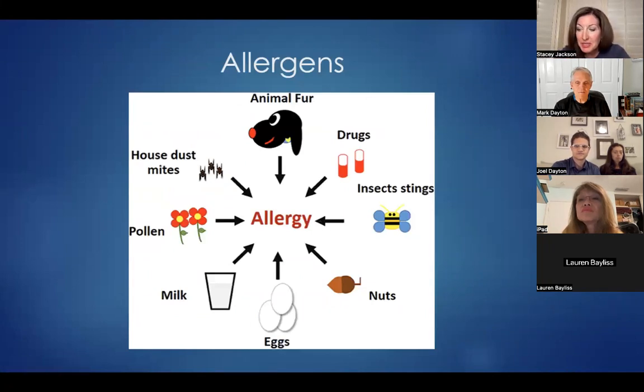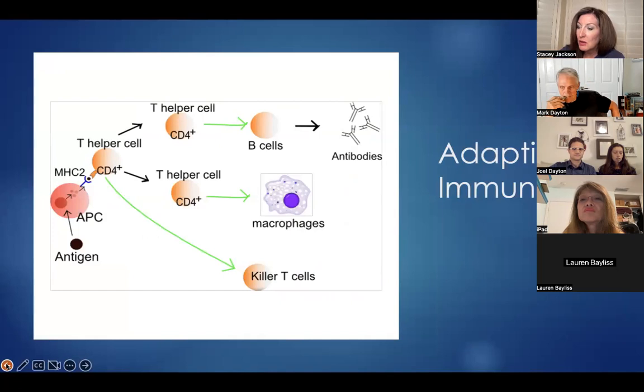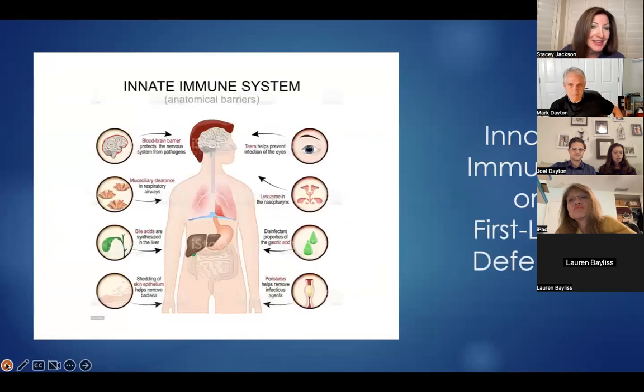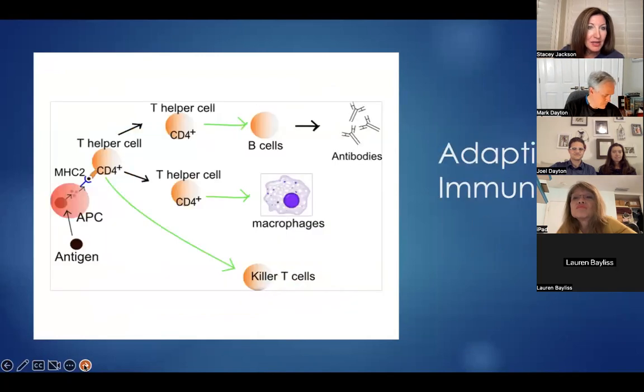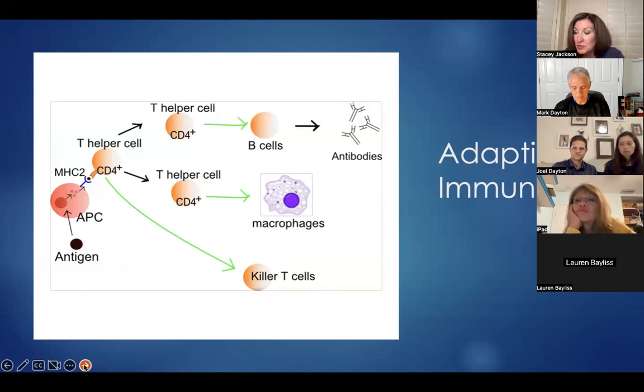The innate immune system includes skin that keeps out pathogens, stomach acid that breaks down and destroys harmful microorganisms, enzymes in sweat and tears that have antibacterial properties, and mucus that traps pathogens and immune cells that attack foreign cells entering the body. The next layer is the adaptive or acquired immunity, where the body recognizes a foreign disease-causing microorganism and activates the immune system to create antibodies and increase the number of immune cells and white blood cells to attack and destroy the pathogen.